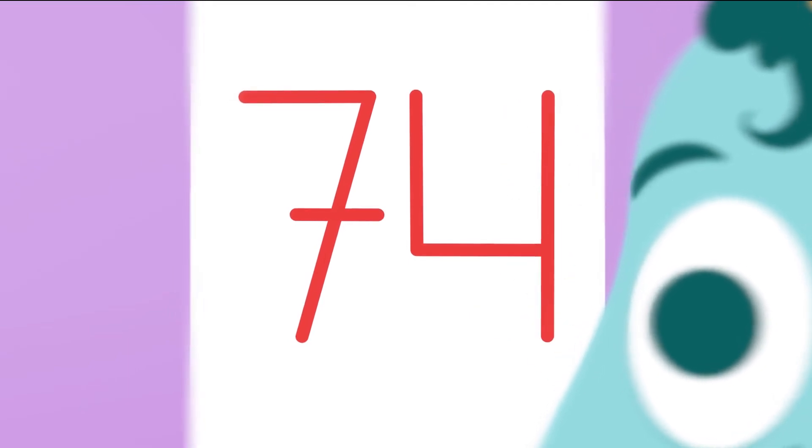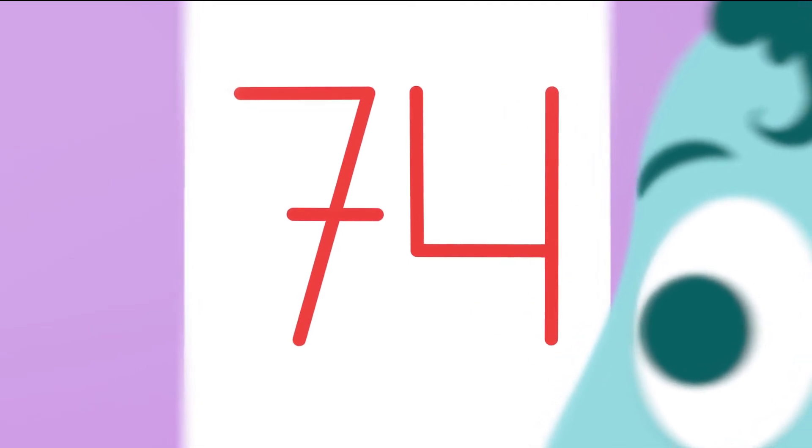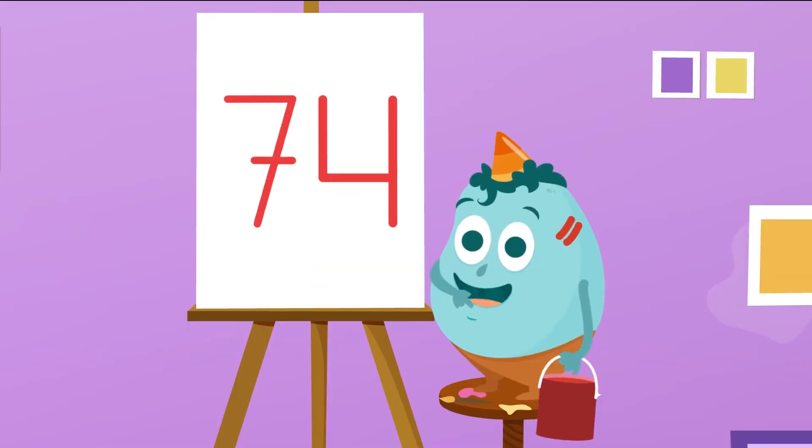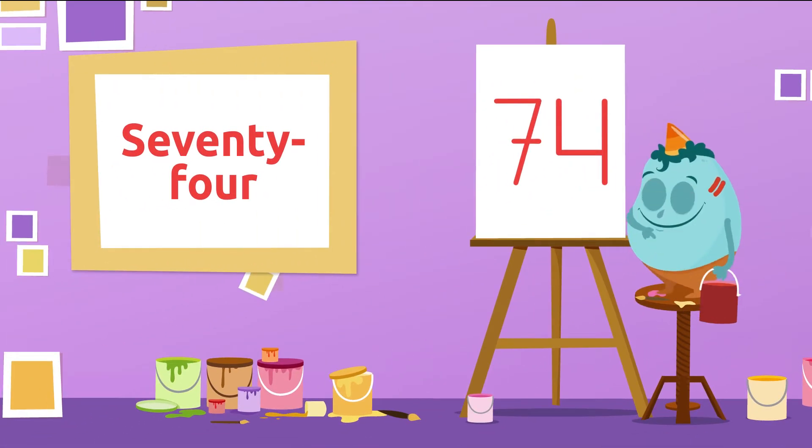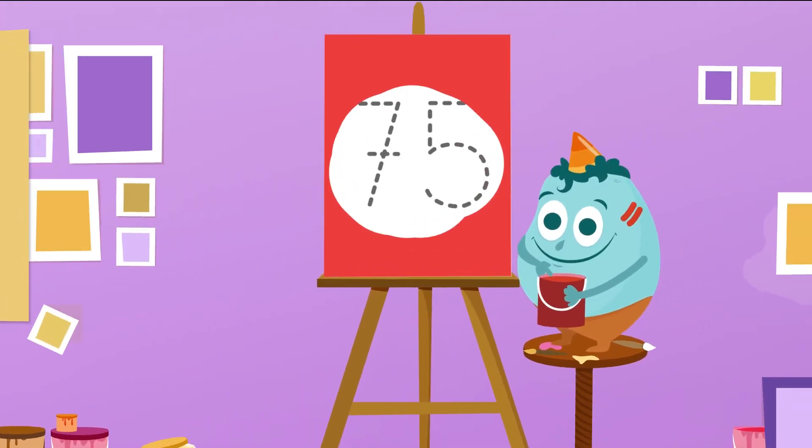Let's try the next one. Which number is this? That's it! It's number 74. 74.